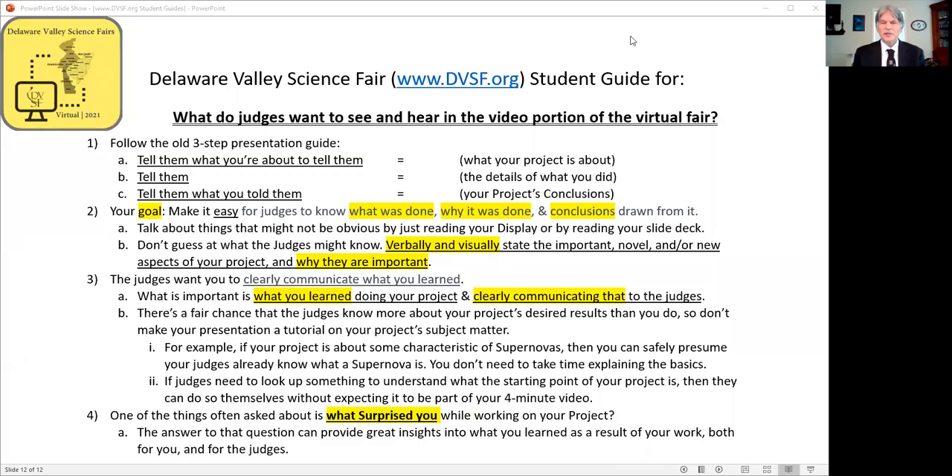Hi, I'm Bob Harnick. I started judging Delaware Valley Science Fairs in 1995 and at all levels from local school events to ISEF every year since 1999.